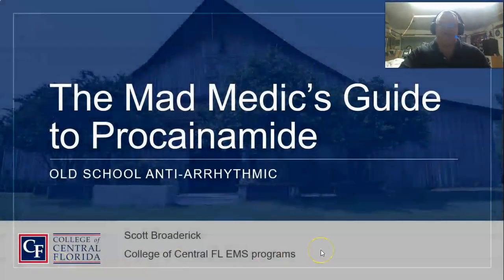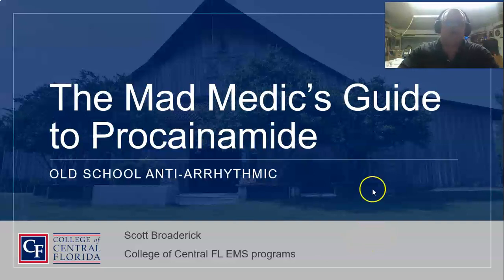All right guys. In this episode of the Mad Medics Guide, we're going to go over procainamide. A lot of people say we don't carry that drug — why do we need to know about it? Well, because usually if you do carry this drug, there are good uses for it. And what happens when the conventional therapy fails? That's what we're going to talk about today and why this drug is actually quite useful in certain situations.